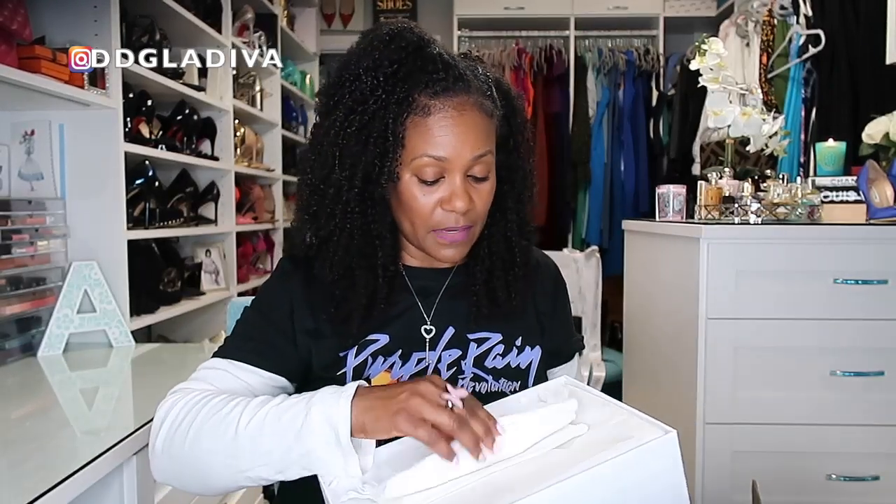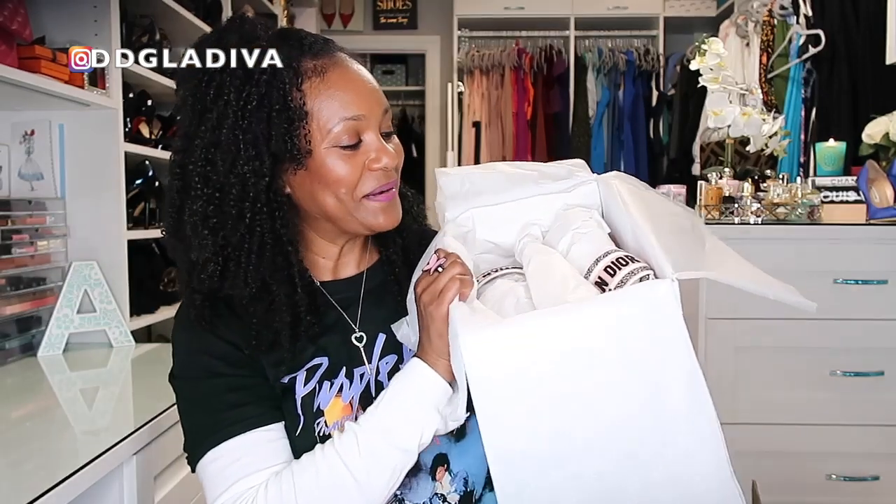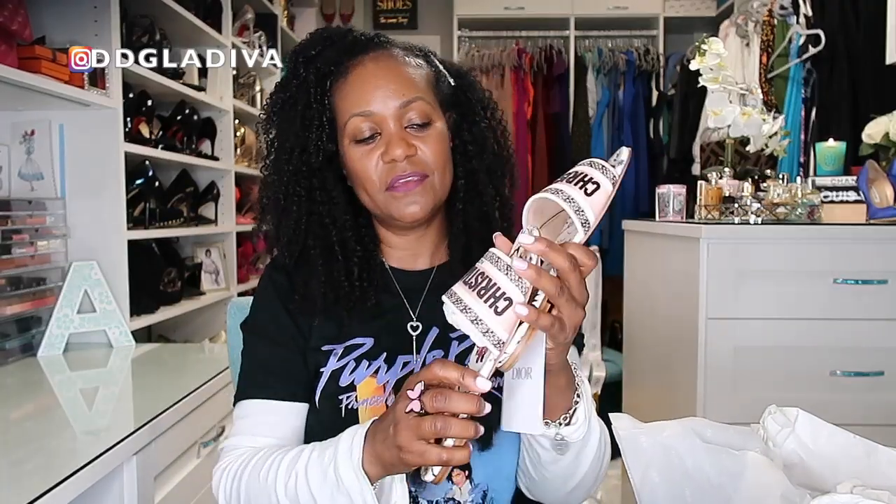I don't know what came over me to get these — I think I just happened to be on the Dior website or maybe saw something similar on Instagram. I totally didn't need these but I fell in love with them. There are actually multiple ones I fell in love with. Here are the dust bags — you get two dust bags, absolutely beautiful with the gold Dior on them.